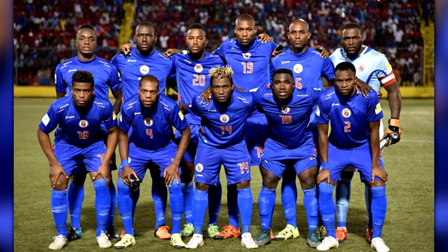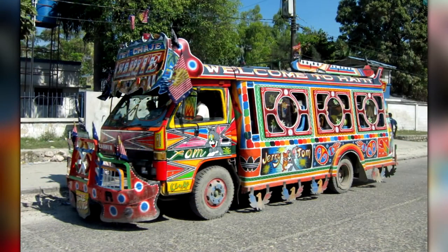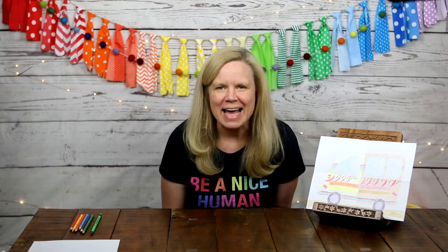Haiti has participated in the Olympics since the 1900s and has received quite a few medals. One last fun thing to know about Haiti is the tap tap. If you were in Haiti, you would definitely see these on the roads — they are very colorfully painted buses that serve as taxis traveling all around the island. The translation of 'tap tap' is 'quick quick,' which seems like an appropriate name for a taxi!